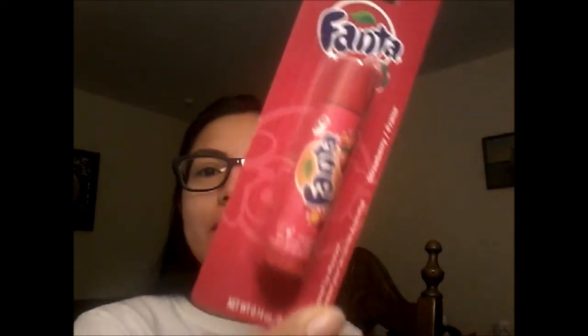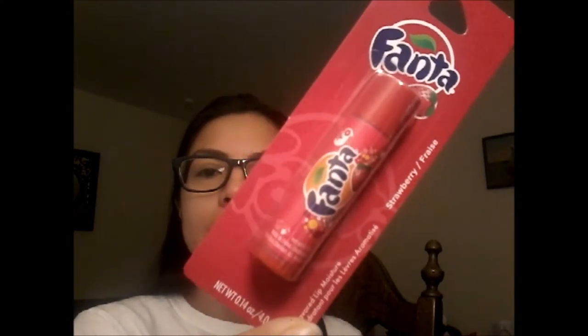I found these little chapsticks — aren't they cute? Fanta Strawberry. They also had a Cherry Coca-Cola one which I almost got, but I thought it might get on my nerves after a while. So I went with plain strawberry. They had vanilla Coca-Cola, strawberry Fanta, grape Fanta, and some other ones too.